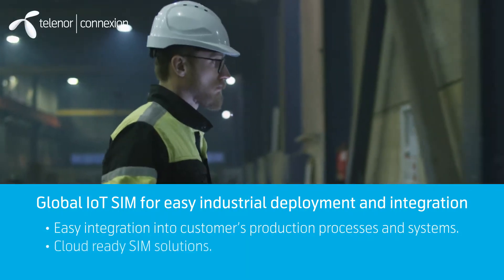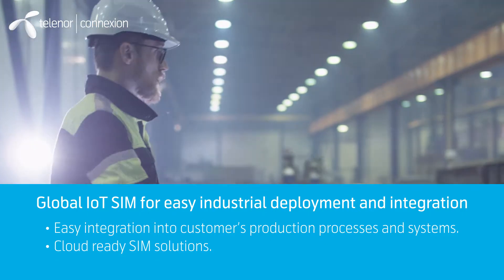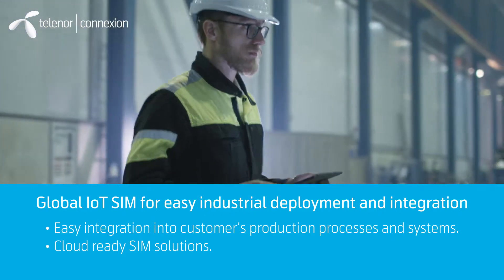We have cloud-ready IoT solutions that integrate easily into customer sales, production and delivery processes. APIs ensure easy integration into other systems.